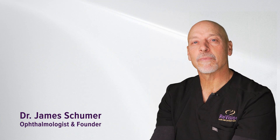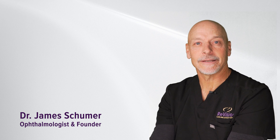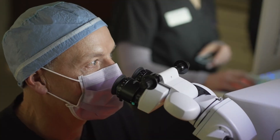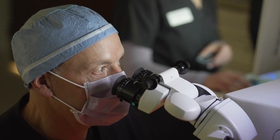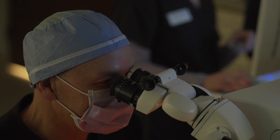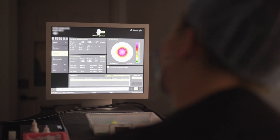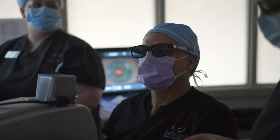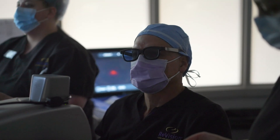Here at Revision, I'm proud to say that we have embraced 3D-assisted laser cataract surgery. What is that, and what are the benefits? I take the oculars off of the microscope and put a 3D camera on the oculars, so I'm looking through 3D goggles and looking at a flat panel.